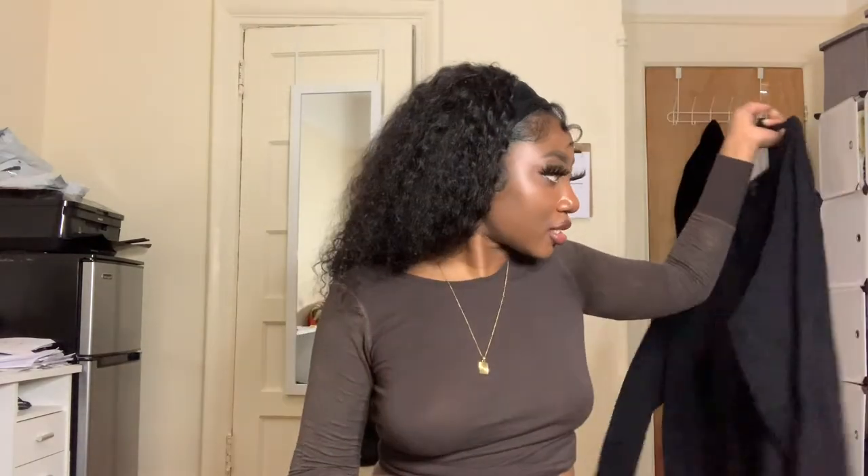Okay, last three items. Next up we have a Torrid sweater, again size 3. This is a plain black V-neck sweater — schoolgirl vibes for our plus-size girls. This looks very much like the Everlane cashmere one I showed you earlier.